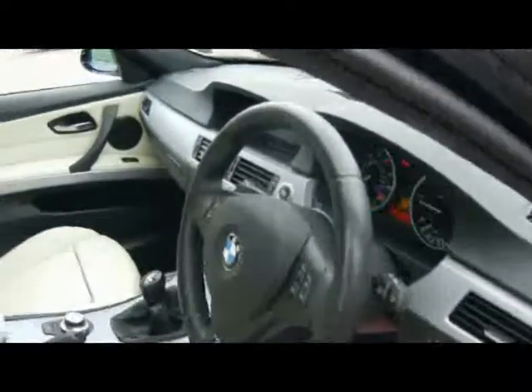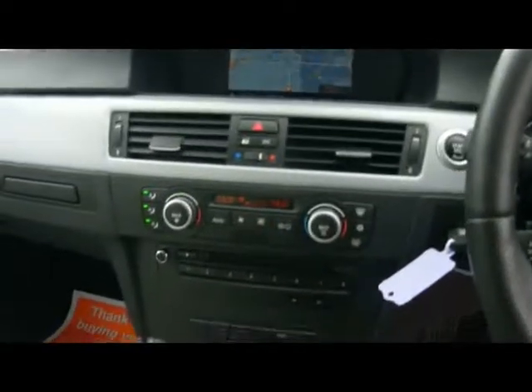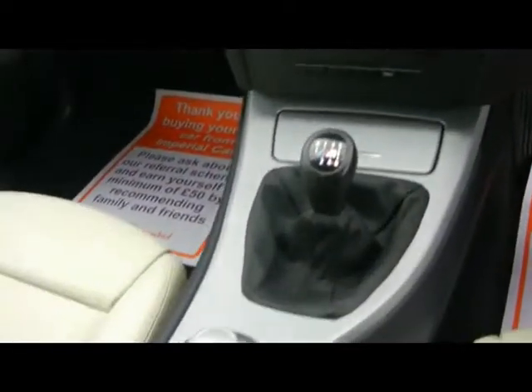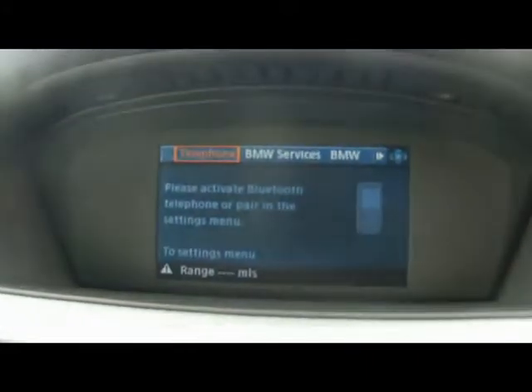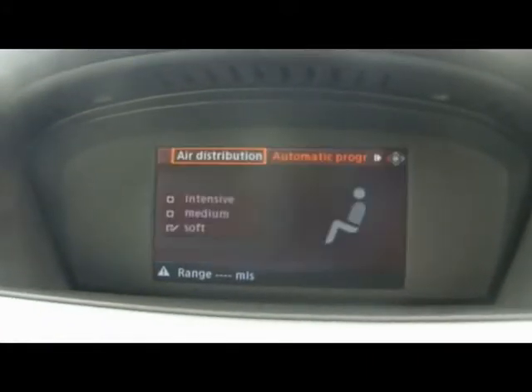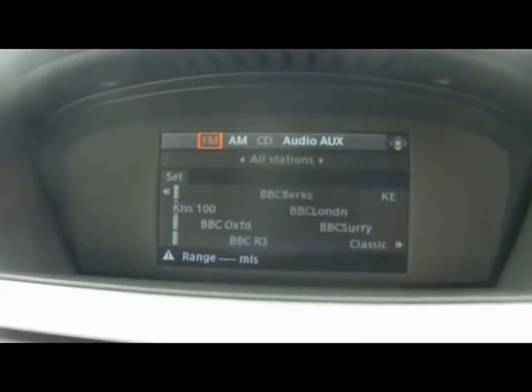Let's hop into the front then. We've got a multifunction M Sport steering wheel, and cruise control underneath on the stalk. Dual digital climate control. We have the iDrive Business system, full colour satellite navigation, Bluetooth telephone connectivity with voice control, access to your climate control, and a radio and CD player with auxiliary input.